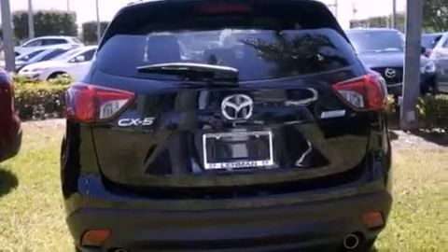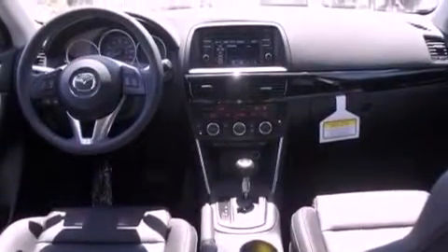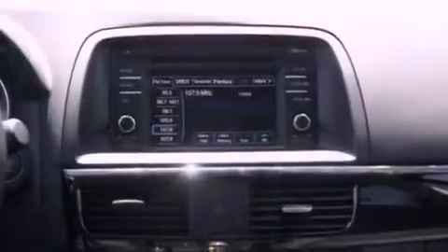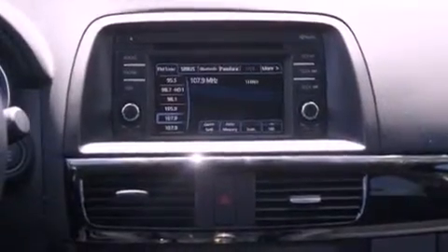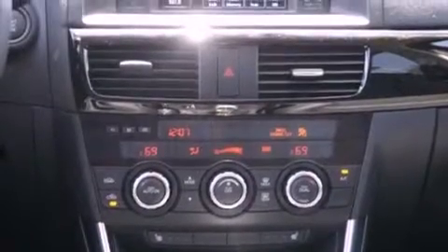The following features are also included: air conditioning, cruise control, steering wheel mounted controls, an engine immobilizer theft deterrent system, front and rear floor mats, 12 volt power outlets, tinted glass, an anti-lock braking system, heated side view mirrors, and fog lamps.